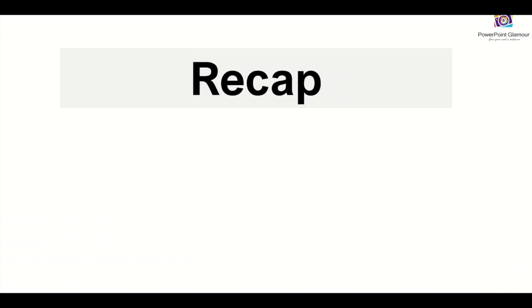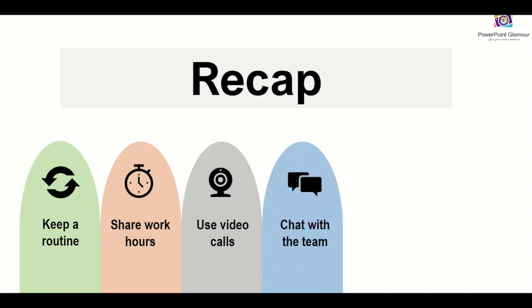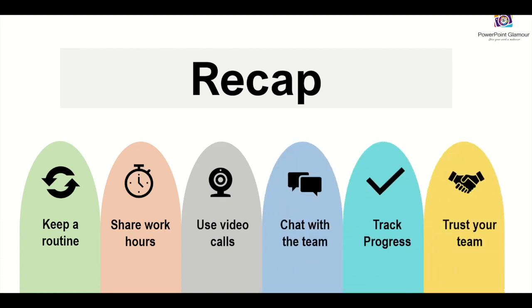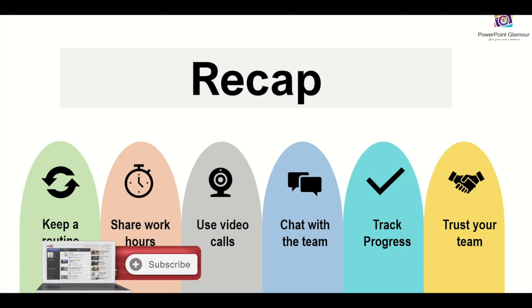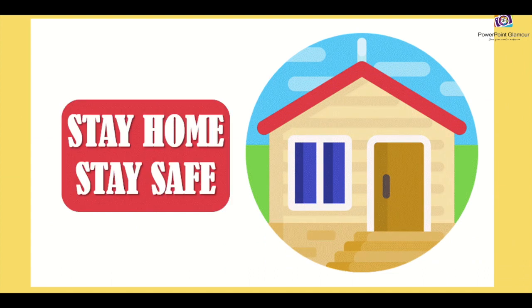Let's do a quick recap of the points we've discussed today. These are a few tips to help you in excelling at work from home. The recap: keep a routine, share work hours, use video calls, chat with your team, track the progress, and last but not least, trust your team. Thanks for watching — please stay home and stay safe, and make sure to like, share, and subscribe to this channel. Thanks for watching, bye bye!